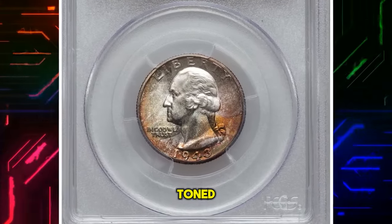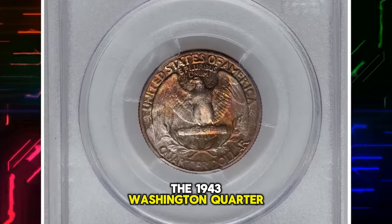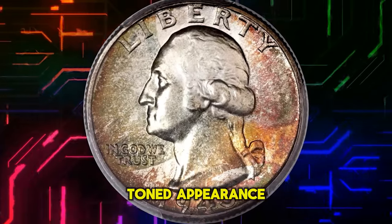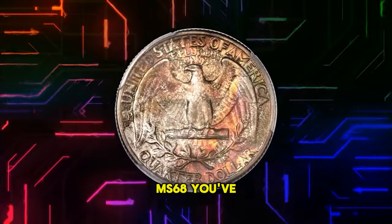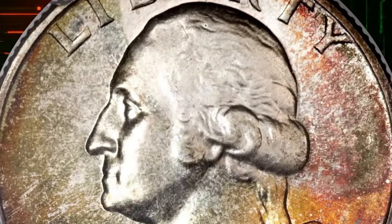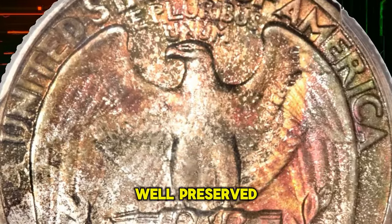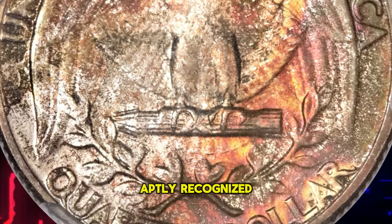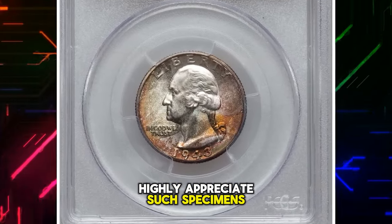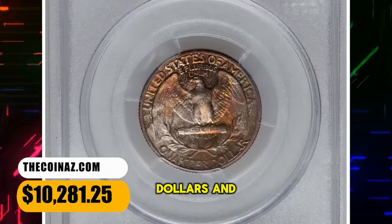1943 Washington Quarter, toned. On to a wartime treasure — the 1943 Washington Quarter. Already rare due to its silver content during World War II, if you happen to have one with a toned appearance and a grade of MS-68, you've struck numismatic gold. The design elements are generally well impressed. Lustrous surfaces are impeccably well-preserved and yield stunning eye appeal, aptly recognized by CAC. The collector seeking colorfully toned coins highly appreciates such specimens. This MS-68 gem ended up selling for $10,281.25.